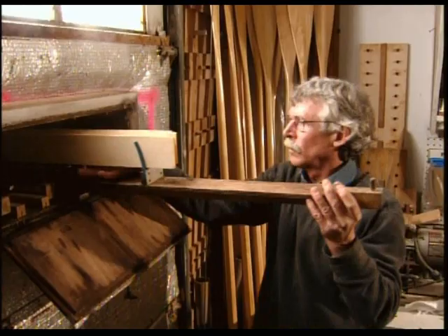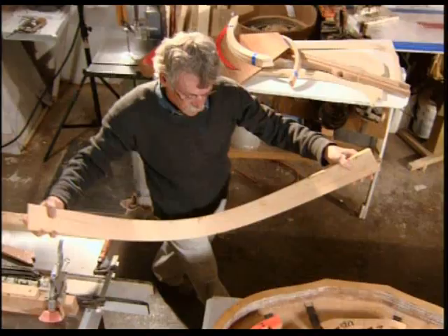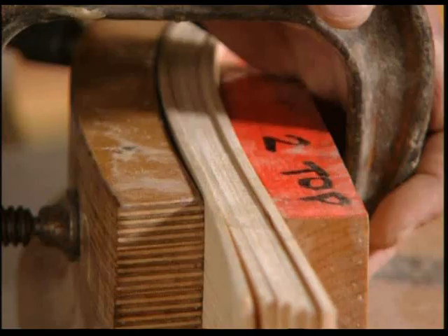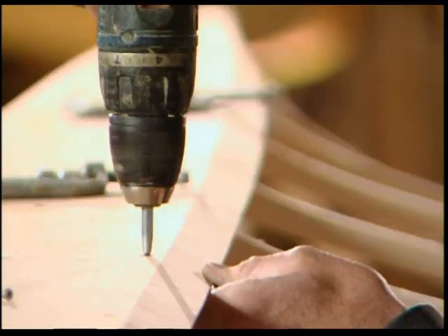To make these ribs, six wood strips are placed in a steam box for 45 minutes so that the wood is pliable. Then Steve has just 90 seconds to bend the wood to fit into the mold and put the clamps in place. After a day and a half, the strips are glued and cut to create the ribs, which are then attached to the bottom board or keel of the boat.